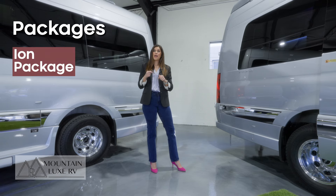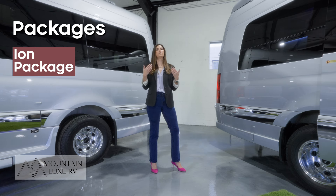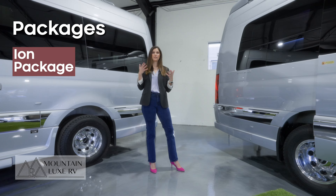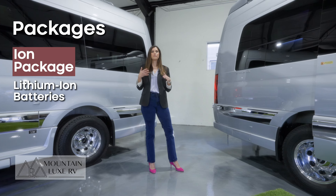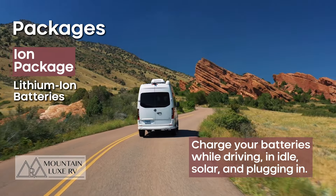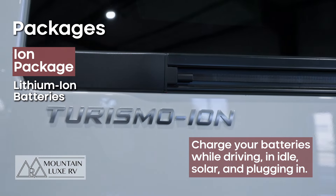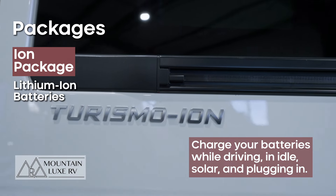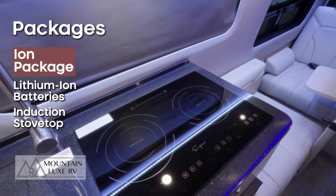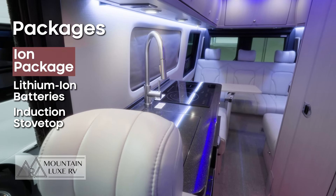The next package is the ion package. The whole industry is moving away from propane generators, and what the ion package does is give your entire RV power via lithium-ion batteries instead of a traditional propane generator. The Gretsch RV has one of the best ion packages out there, and almost everybody that comes through here ends up getting it. With the ion package, you're going to have an induction stovetop instead of a traditional propane stovetop — they work great, they're beautiful, and it's totally worth it.